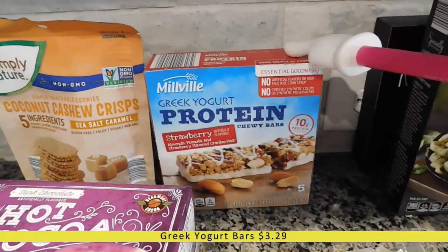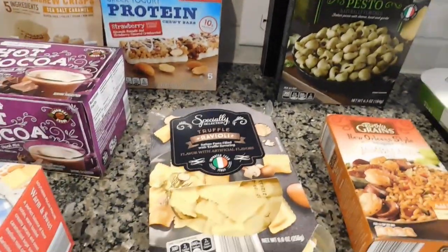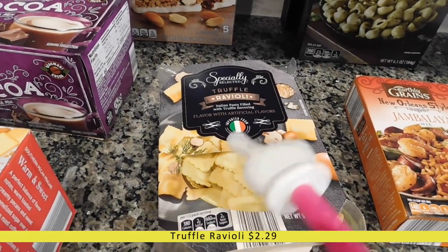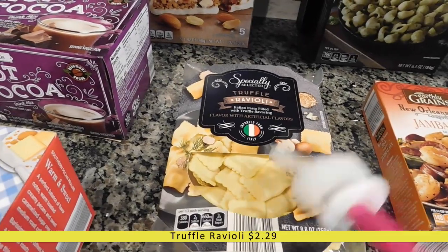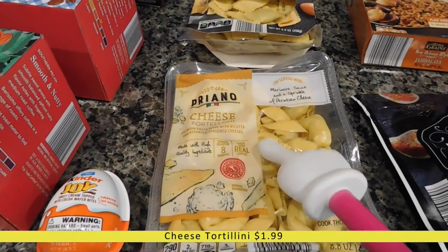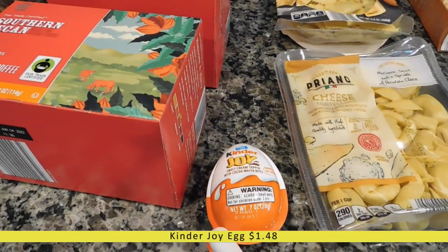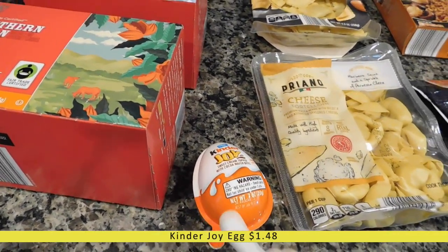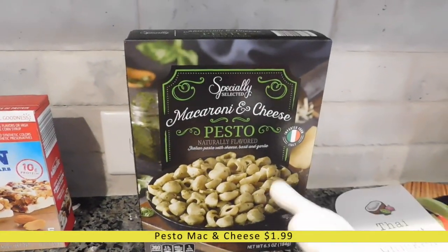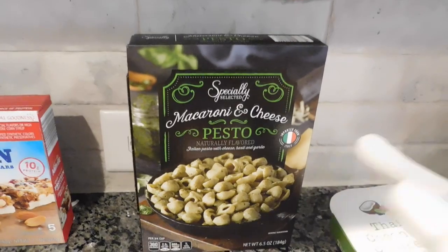My husband also picked out these Greek yogurt protein bars that are strawberry flavored. Then here are some of the pasta I picked up — I got this truffle ravioli. I've had truffle ravioli in the past and it is really good but I've never tried this brand, so I went ahead and picked it up. I also got this cheese tortellini — I thought I'd use it to make some soup in the next couple of weeks. My youngest son Jensen asked for a Kinder Joy egg at the checkout lane, so he got one. Back here I also got this pesto macaroni and cheese. I love pesto and I love pasta — I've never seen a pesto mac and cheese box mix so I thought I'd give it a shot.